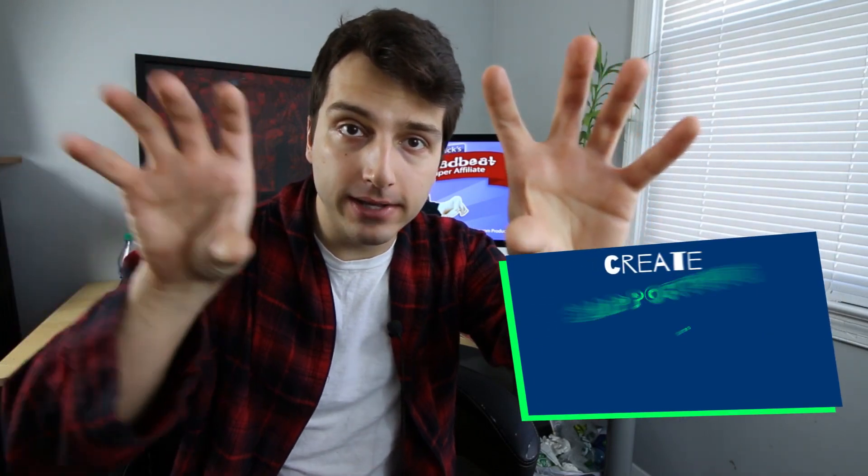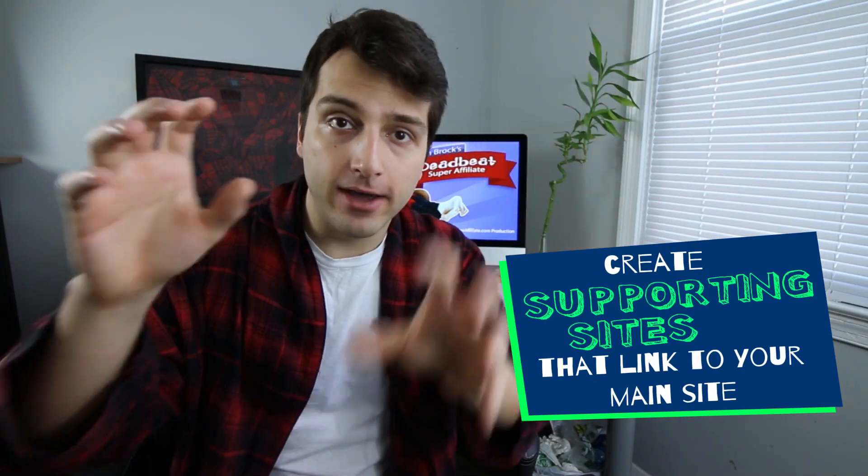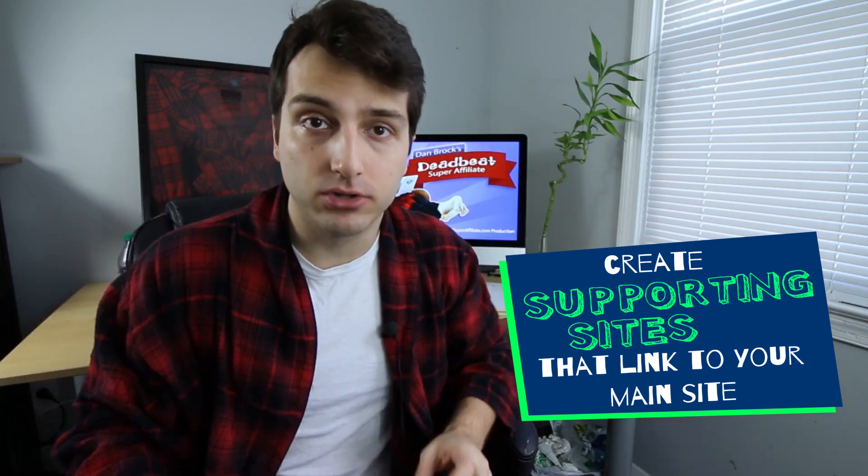For an additional $100, you can cut through all the competition. Here's what I would do: let's pretend your main site is in the dog training niche. You can create supporting sites that link to your main website to help boost its rankings and get more traffic. I create sub-niche websites on platforms like Blogger, WordPress.com, and Tumblr, and direct everything to my main website. So if your main website is about dog training, one can be about dog training collars, another about dog training treats.